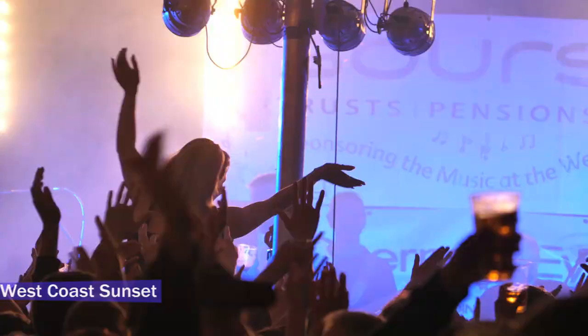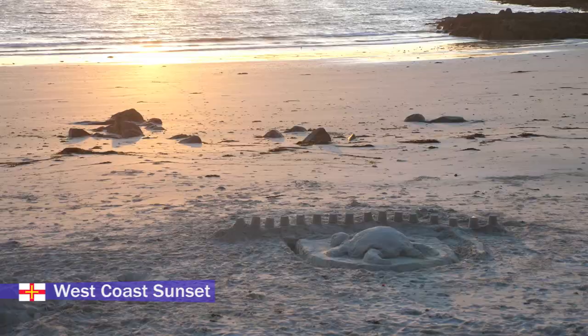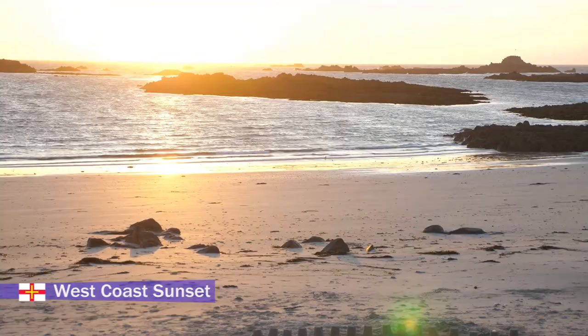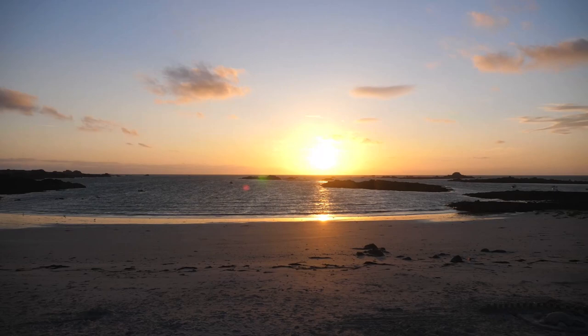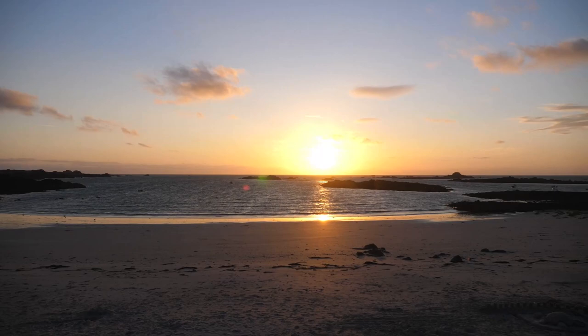Next up, enjoy a sunset on the west coast. I went to Cobo Bay and got fish and chips. There's also a ton of lovely restaurants there - more on that later. It feels like a bit of a local tradition to go to the chippy and sit on the beach.